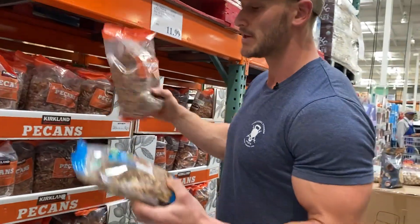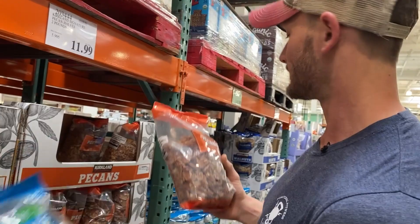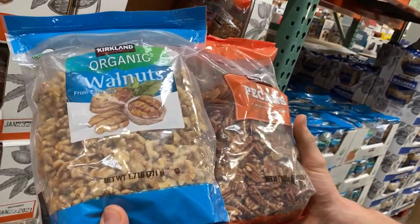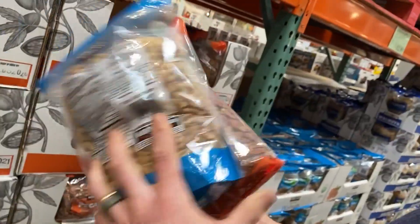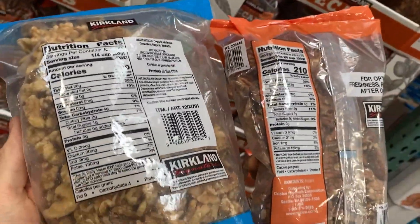A comparison that often comes up is walnuts versus pecans. If I was to pick one over the other, knowing the research I know today, I'd go with the pecans simply because they're easier to digest. Let's look at the label for a second.